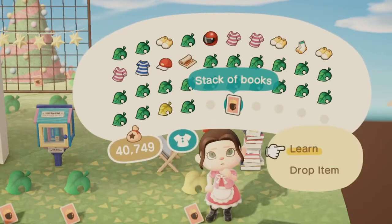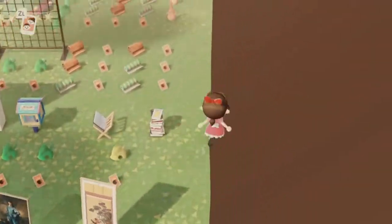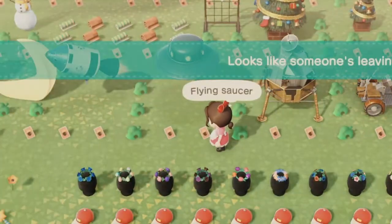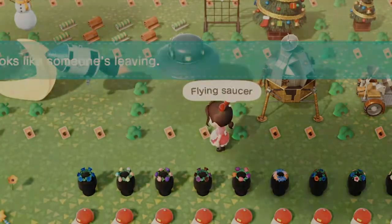I already knew that DIY — I didn't know that I knew that. I'll put it in the trash to free up space for other items. Looks like Sally's leaving — see you later, Sally!